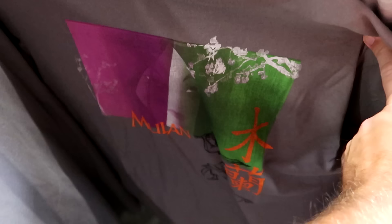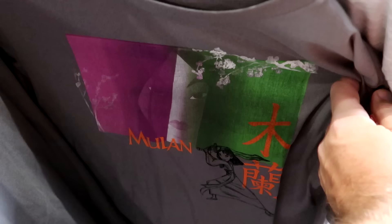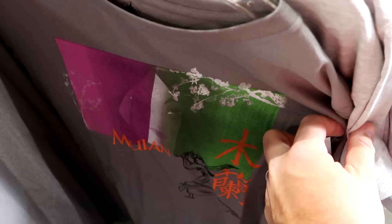It looks like they're going to have lots of really nice t-shirts on this rack. Here's one from Mulan with a graphic of Mulan, and then yet another one — $10, another really good deal just like the Aladdin shirt.